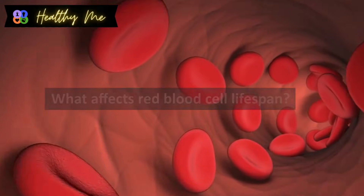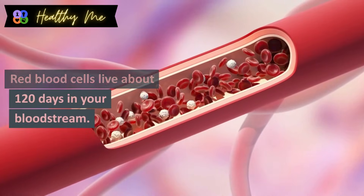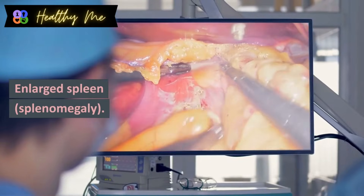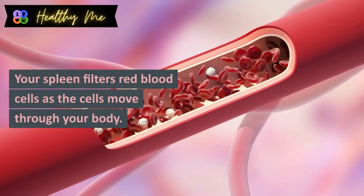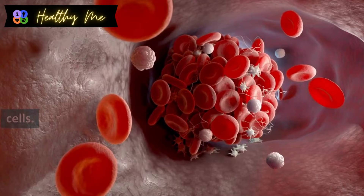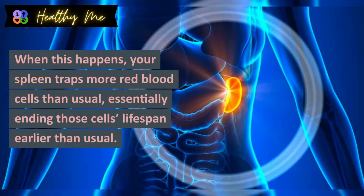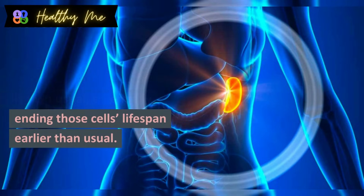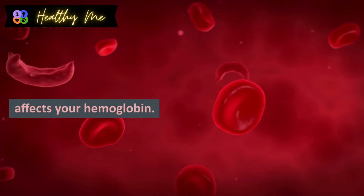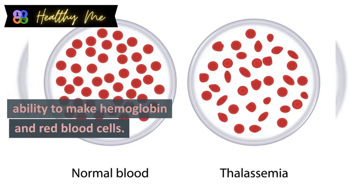What affects red blood cell lifespan? Your bone marrow constantly produces red blood cells, which live about 120 days in your bloodstream. Factors that affect that lifespan include: enlarged spleen (splenomegaly), where your spleen traps and destroys more red blood cells than usual, ending their lifespan earlier. Sickle cell anemia is a blood disease that affects your hemoglobin. Thalassemias are blood disorders that affect your body's ability to make hemoglobin and red blood cells.